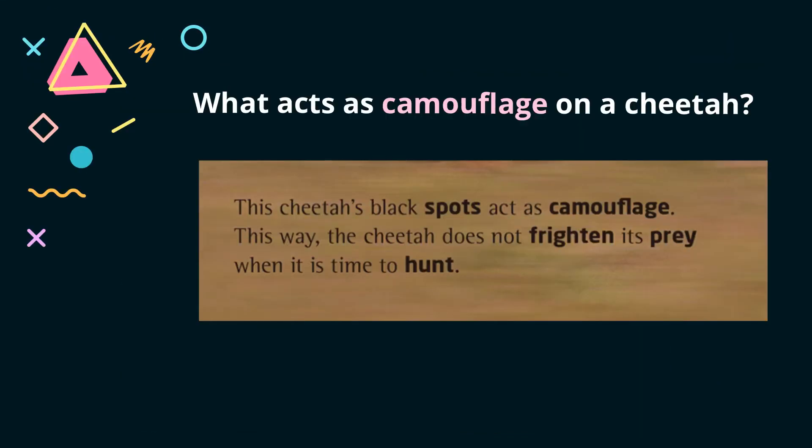Question 1: What acts as camouflage on a cheetah? We have seen the word camouflage in the story The Great Shark Escape. Camouflage means the way that the colors or shape of animals or plants appear to mix with their natural environment to help them hide. By using this keyword, we can find the answer in this paragraph. The answer is spots — a cheetah's black spots help it hide in tall, dry grass so that its prey can't see it coming.